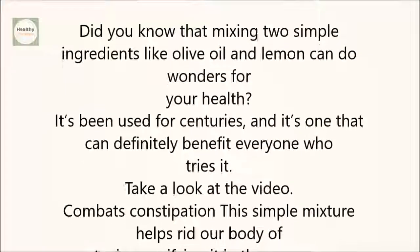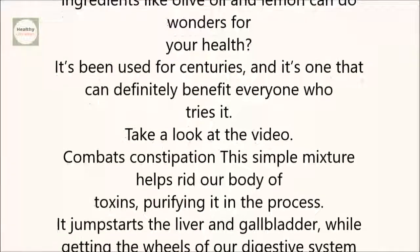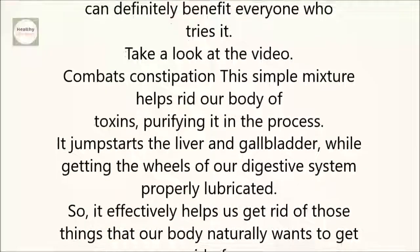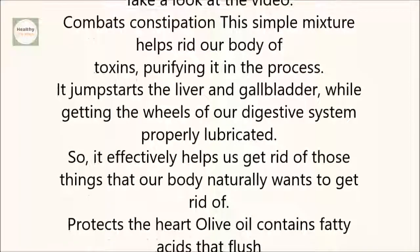Combats constipation. This simple mixture helps rid our body of toxins, purifying it in the process. It jump-starts the liver and gallbladder while getting the wheels of our digestive system properly lubricated, so it effectively helps us get rid of those things that our body naturally wants to get rid of.